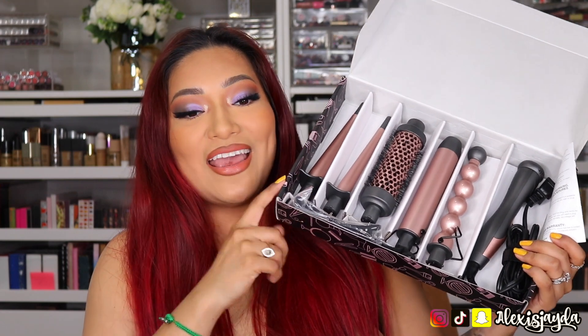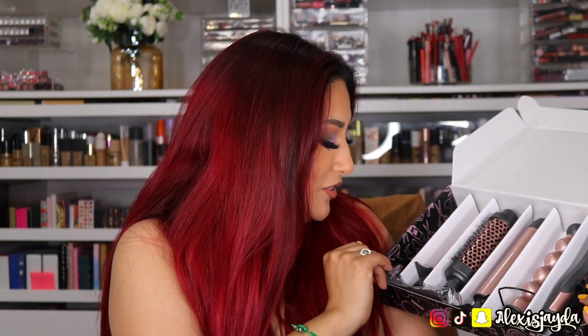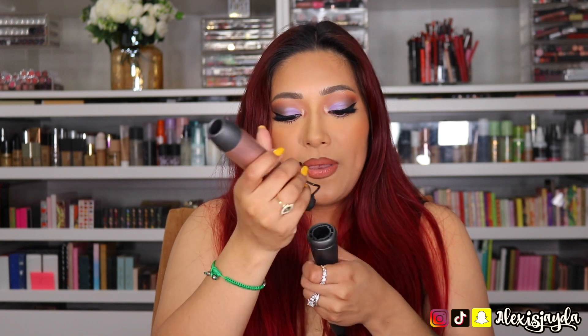To curl my hair I'll be using the Wavy Talk — you can get this on Amazon. This video is not sponsored, I'm just showing you guys what I'll be using. It has five different heads and I really want to try them all. I'm going to be using this barrel right here — you can unlock it and lock it back in to change the attachment.